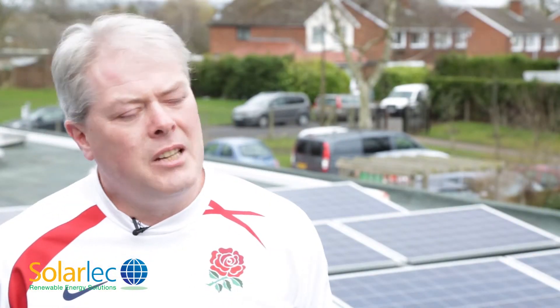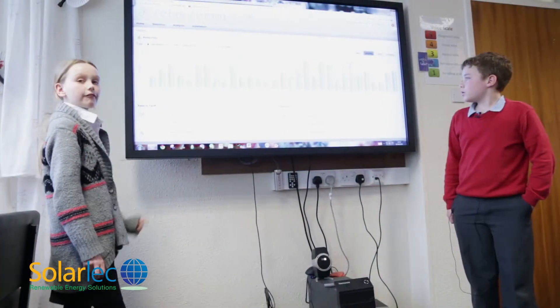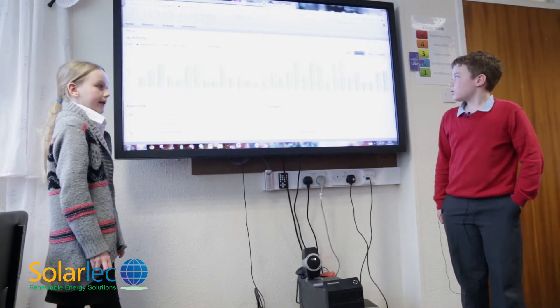Educationally, it teaches the children about alternative energy and solar panels. They can look at the technologies and how those are used.